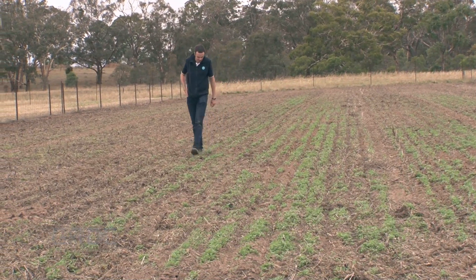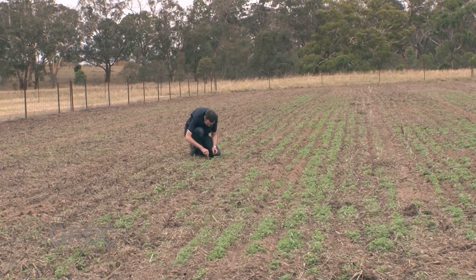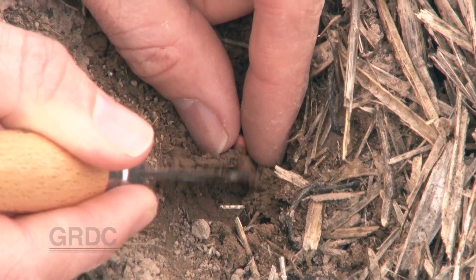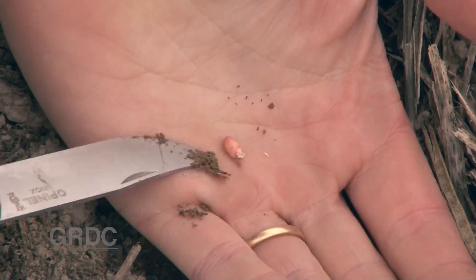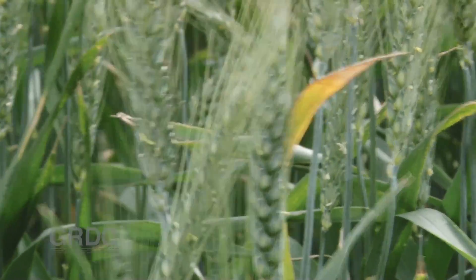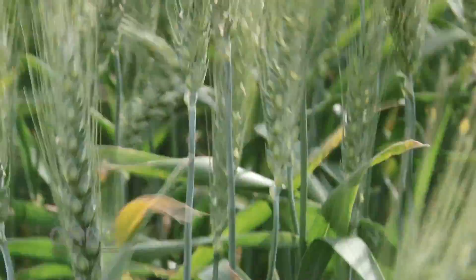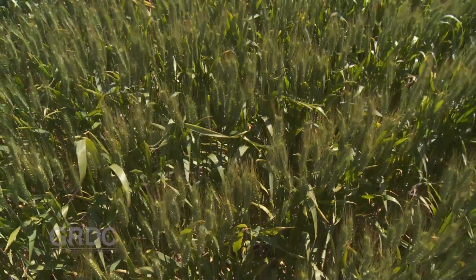As people were busy sowing the 2014 wheat crop, Ground Cover TV looked at GRDC's early sown wheat project, which followed on from the Eureka Prize winning National Water Use Efficiency Initiative. The objective is to get as much crop as possible to flower at the optimal time for maximum whole farm yield. So when optimal flowering time arrived, it was time for a follow up.